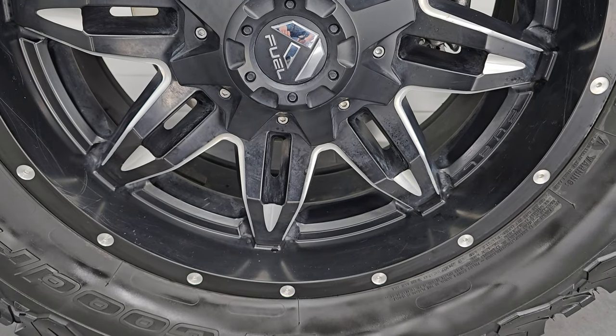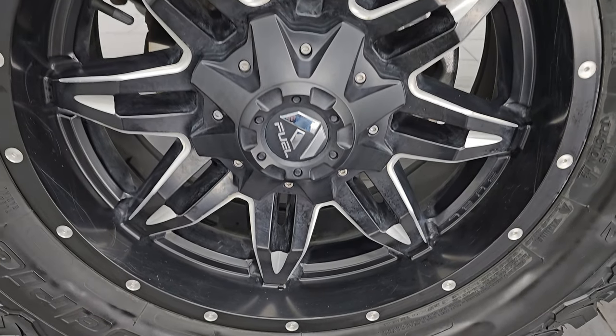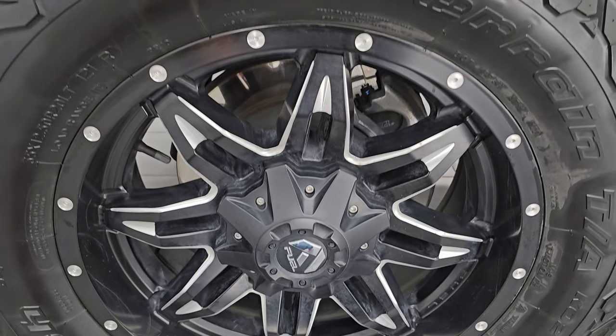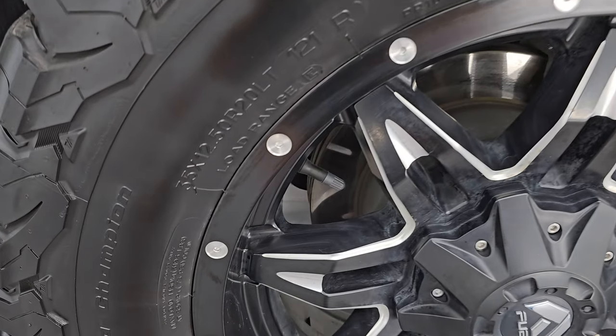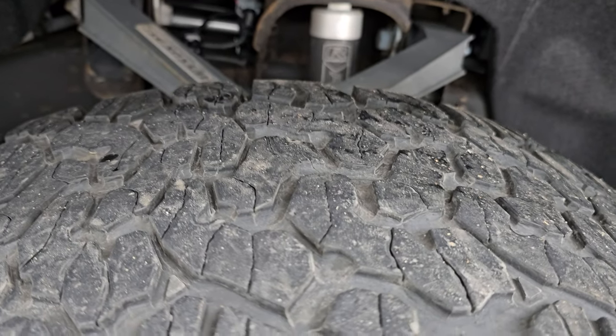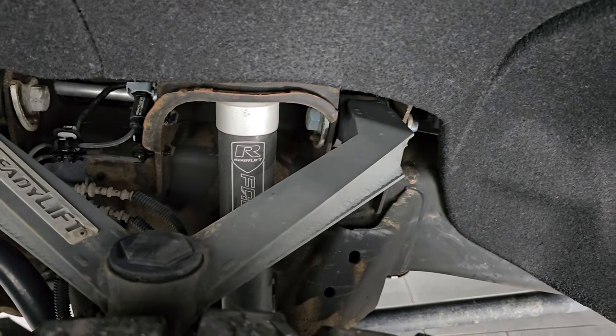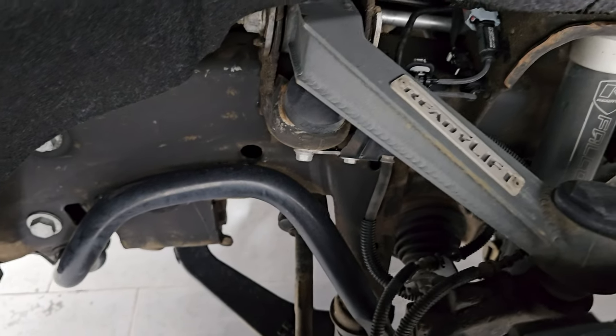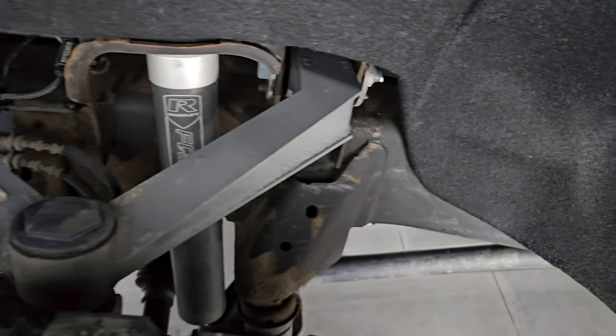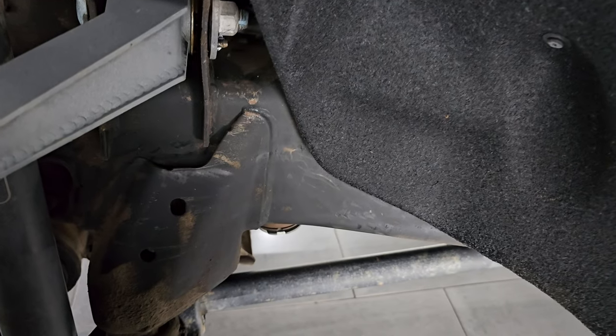It comes with some really nice 20-inch Fuel painted and polished aluminum wheels and it has BF Goodrich All-Terrain T/A KO2 tires — these are 33 by 12.5 R20 LTs and they have just about half the tread left on them. It has a Ready Lift suspension leveling kit on it, and you can see the frame and underbody is in very nice clean condition with very little corrosion.